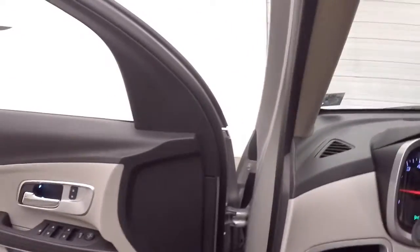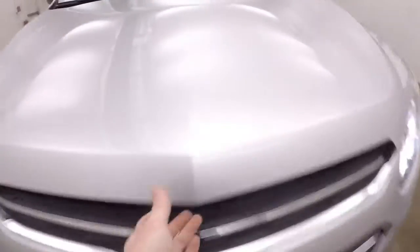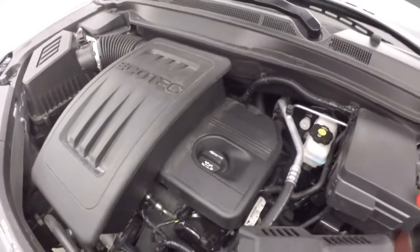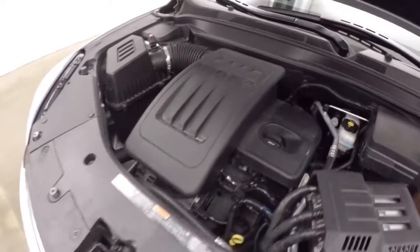It is remote start capable. This Equinox has just under 8,000 miles, great tires, and a 2.4 liter Ecotec engine. Starts up great — again, low miles, engine is just barely broken in, tons of power, and great on gas.